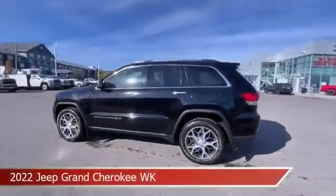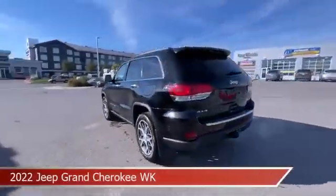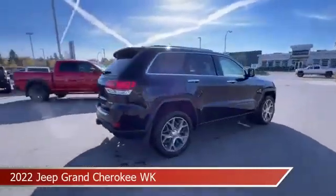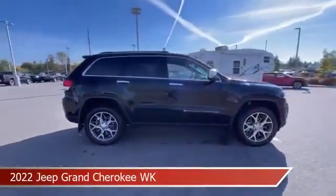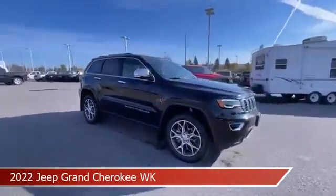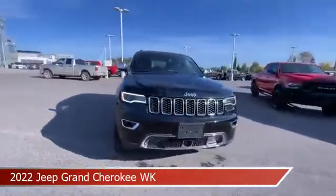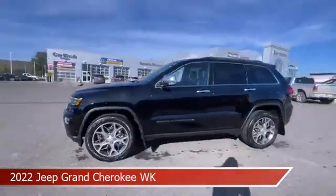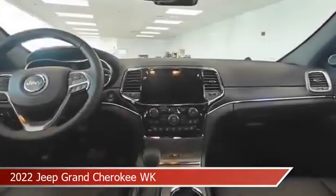Take a look at this 2022 Jeep Grand Cherokee. Equipped with an automatic transmission in diamond black crystal pearl coat, this car comes with some great features including anti-lock brakes, four-wheel drive, audio controls on steering wheel, auxiliary input and more. Come in and check it out today.